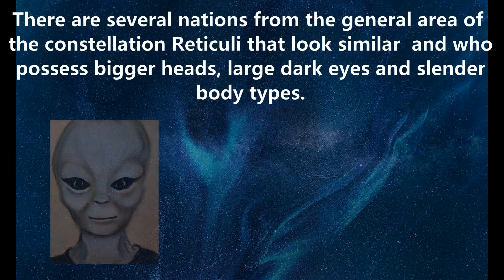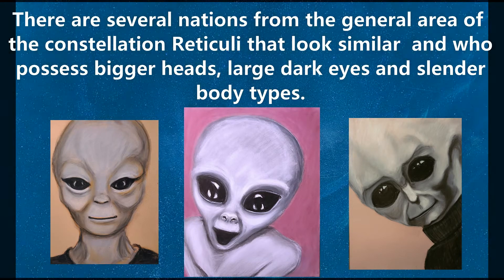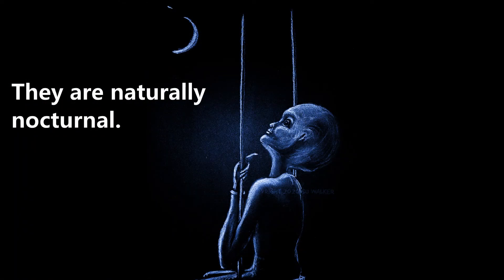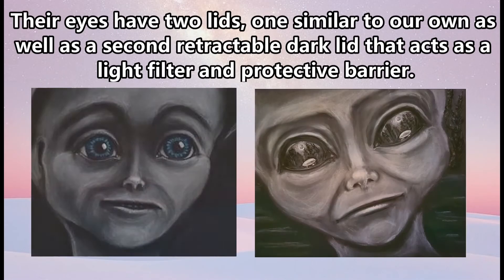There are several nations from the general area of the constellation Reticuli that look similar and who possess bigger heads, large dark eyes, and slender body types. The Ponty are the shortest of those nations that visit our planet and average about four and a half feet tall. They are naturally nocturnal. Their eyes have two lids, one similar to our own, as well as a second retractable dark lid that acts as a light filter and protective barrier.